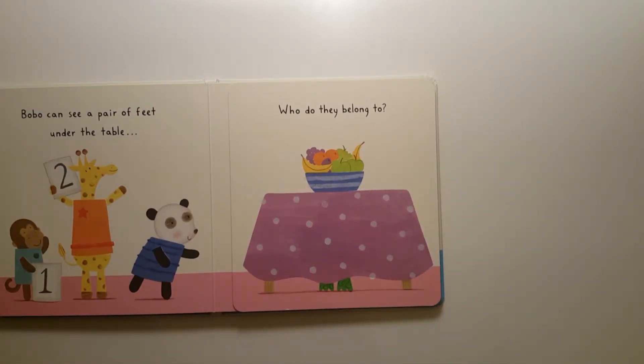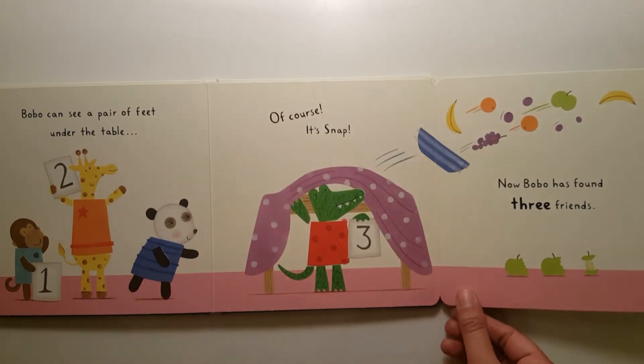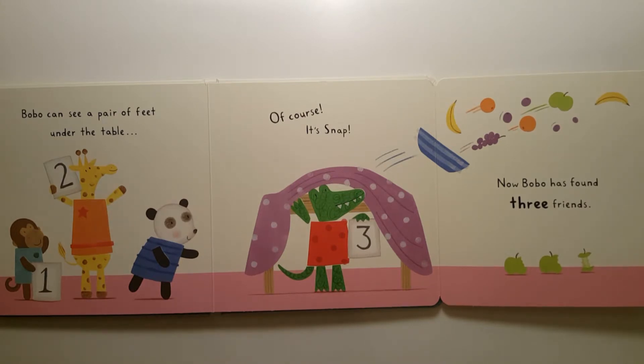Bobo can see a pair of feet under the table. Who do they belong to? Of course, it's Snap. Three. Now Bobo has found three friends.